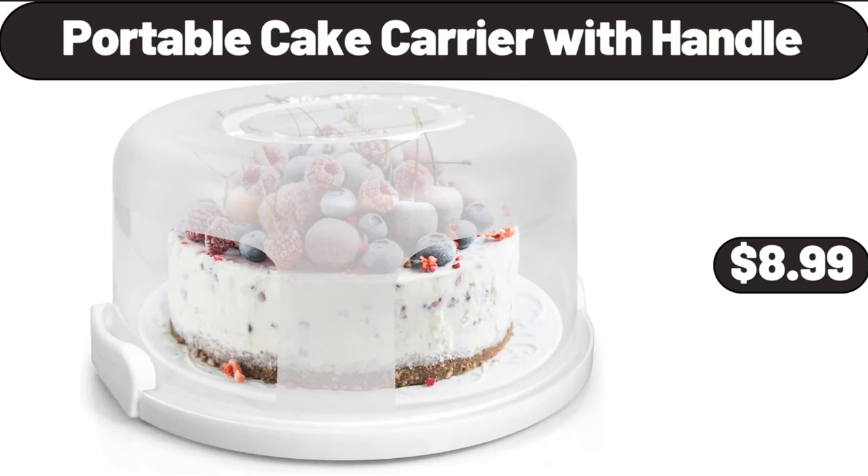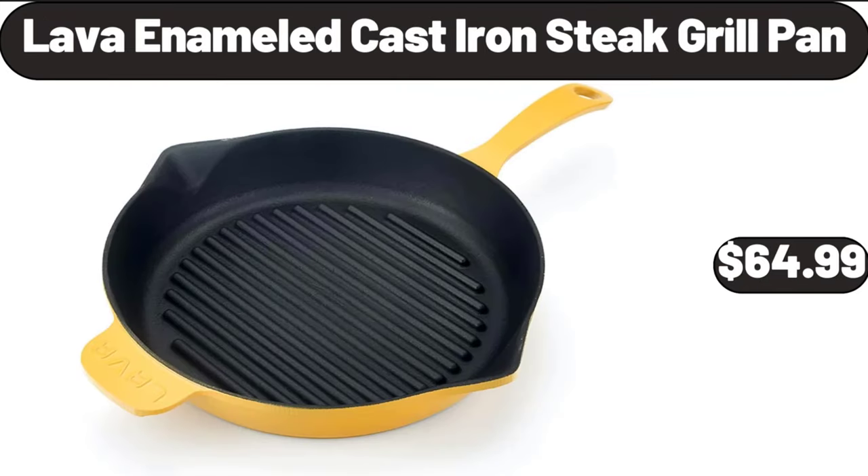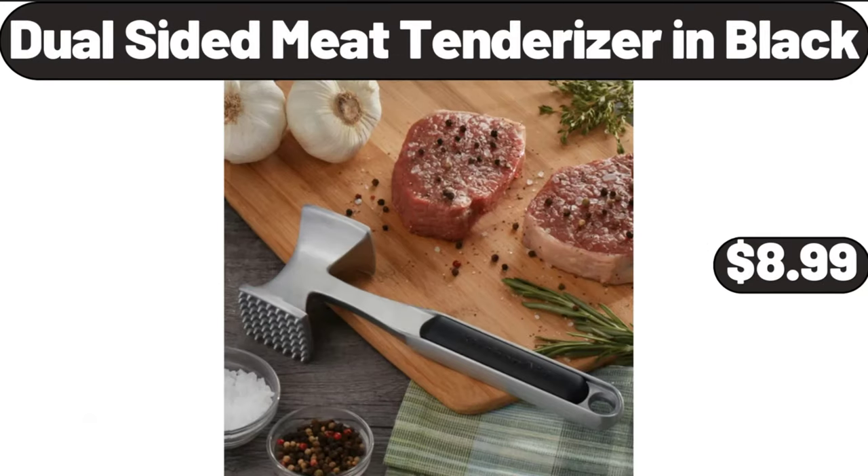Portable Cake Carrier with Handle, $8.99. 2 Pack Plastic Rectangular Bread Box, $14.32. Lava Enameled Cast Iron Steak Grill Pan, $64.99. Dual Sided Meat Tenderizer in Black, $8.99.